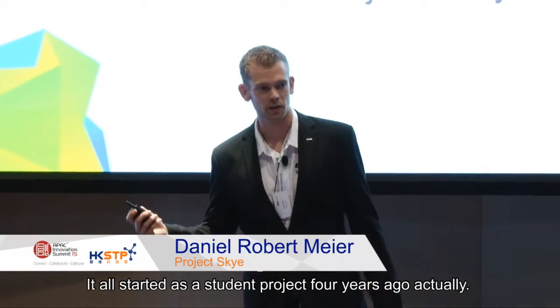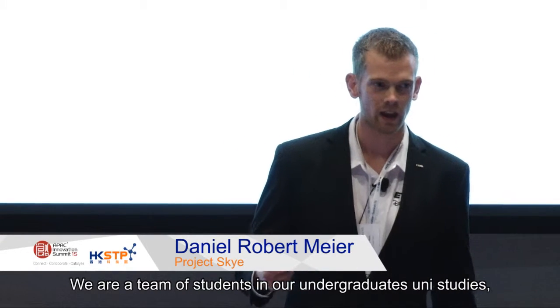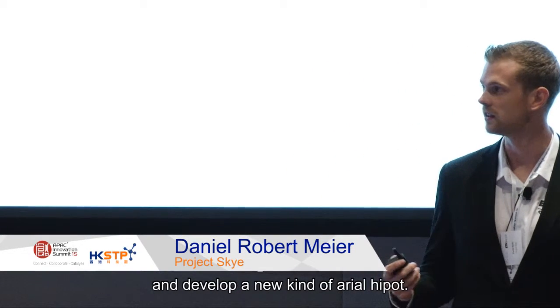It all started as a student project four years ago. We were a team of students in our undergraduate studies and we teamed up with Disney Research Zurich to develop a new kind of aerial vehicle.